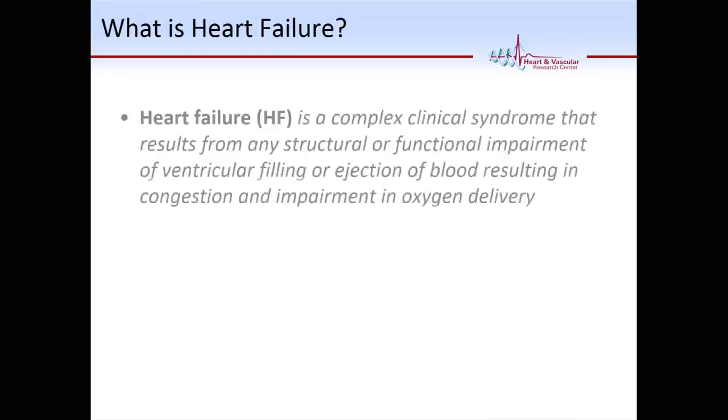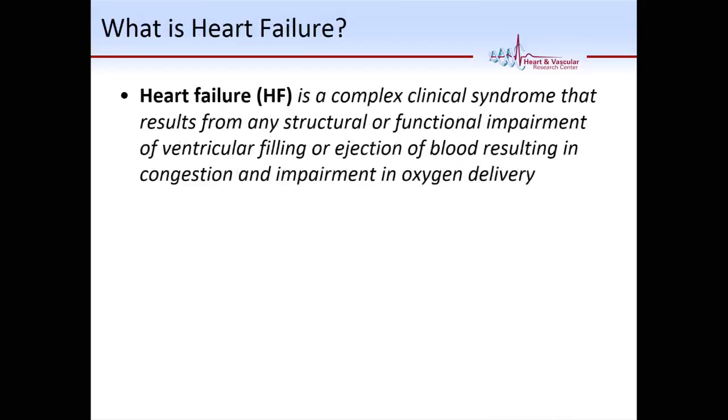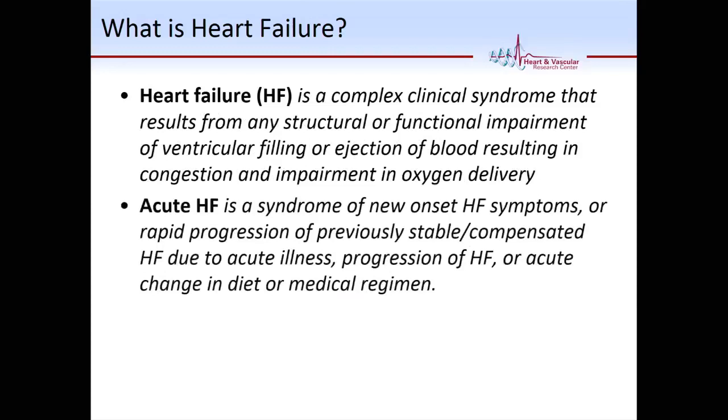What is heart failure? It's a complex clinical syndrome that results from structural or functional impairment in ventricular filling or ejection of blood, resulting in congestion and impairment in oxygen delivery. Just remember those two words: congestion and impairment in oxygen delivery. Most of the symptoms and signs you'll see are either congestive symptoms or symptoms related to low output states. Acute heart failure is either a new onset or a rapid progression of previously compensated heart failure due to acute illness, progression of the disease, or change in diet and/or medical regimen.